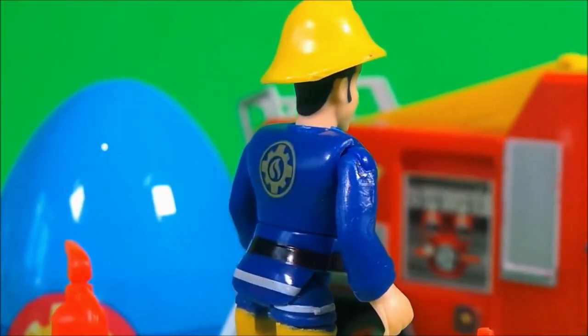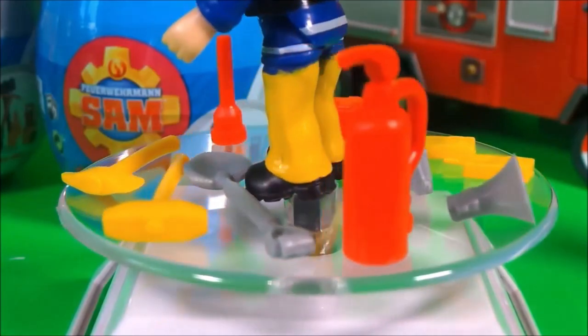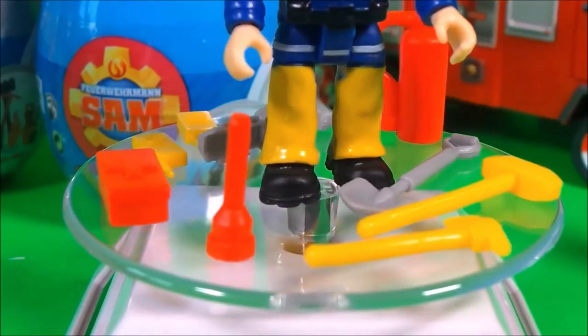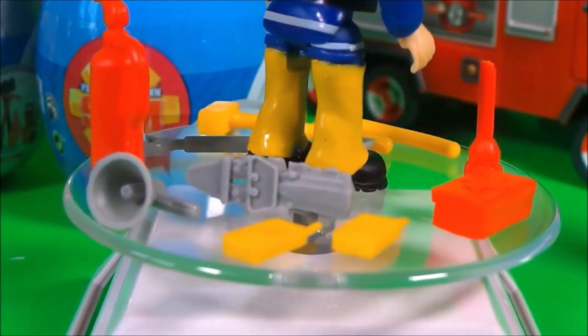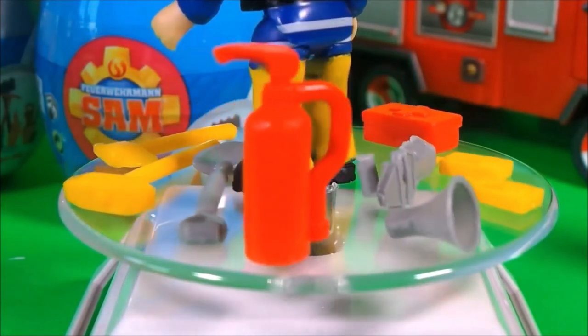And he also has lots of firefighting equipment. Let's take a close look. Here's a fire extinguisher, a shovel, an axe, a chopper, a flashlight, a first aid kit, a pair of walkie talkies, cutting equipment and a loud hailer. That's awesome!